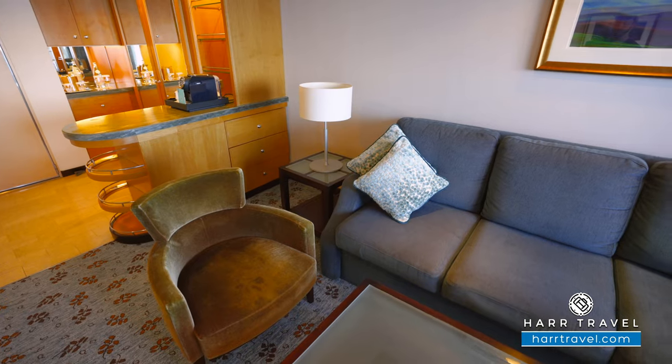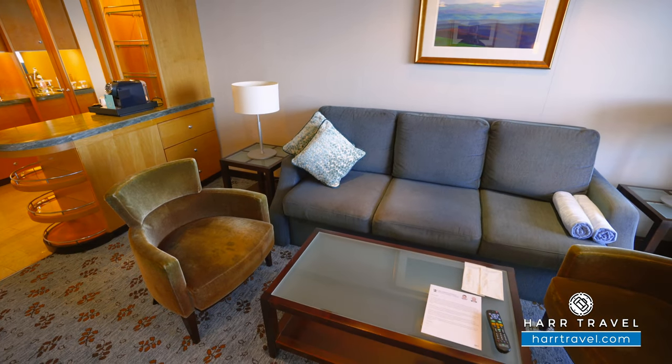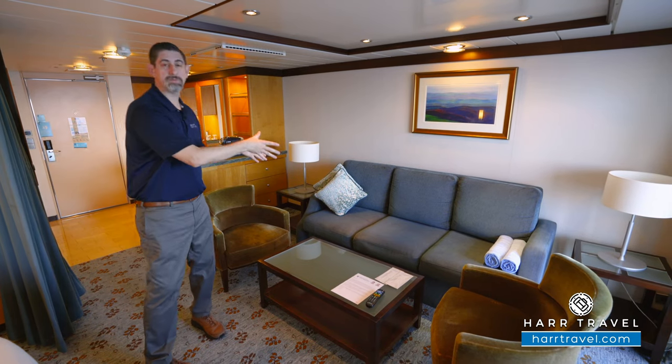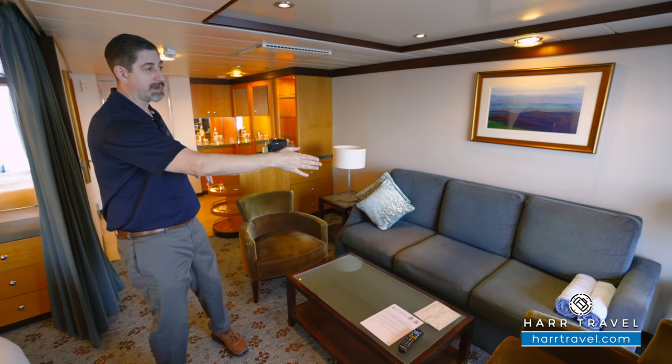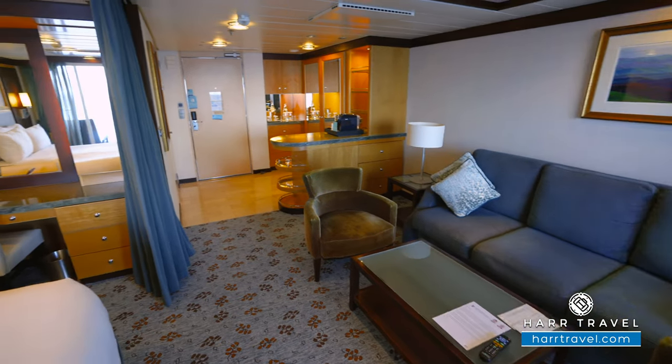As we head further in, we'll step into the living room space. You've got a large sofa here and two comfy chairs, plus a little bit more storage just behind with the drawers. Now, if you have more than two passengers staying in the suite, this would be a bedroom space that does fold out to make a bed. You're going to have a plug on the side there — it's great to have that, especially if you're utilizing it as a sleeping zone.